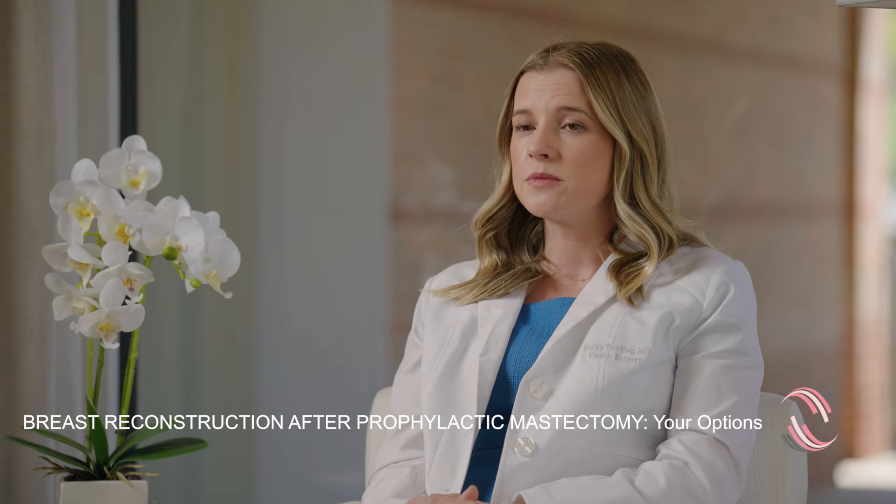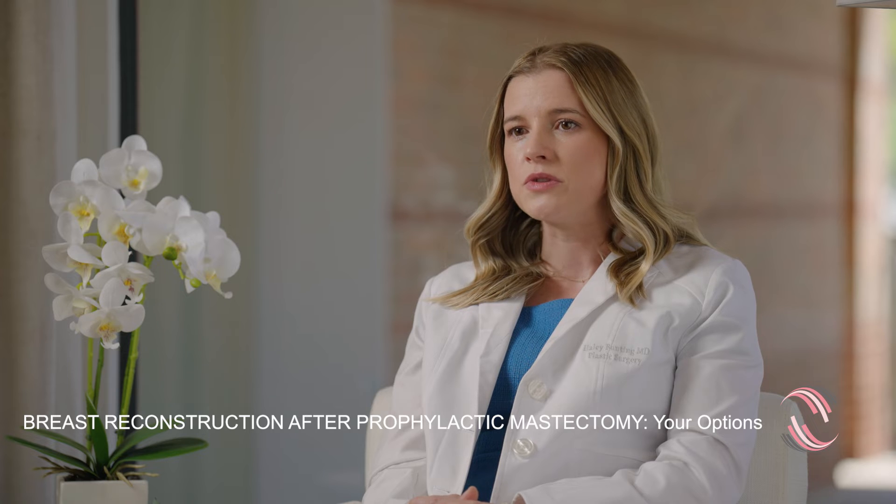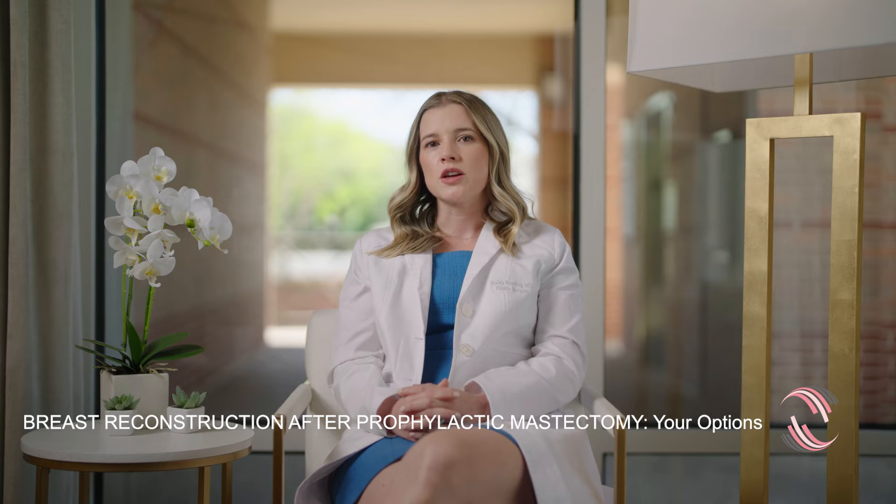This could be a nipple-sparing mastectomy where you keep your own nipple, or it could be a skin-sparing mastectomy where a nipple is recreated in the future. With regards to the actual reconstruction itself, by not having radiation afterwards, that does afford us with different reconstructive options.